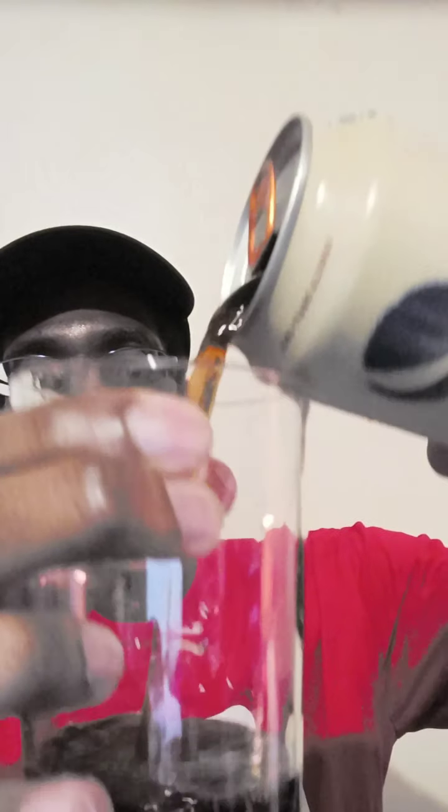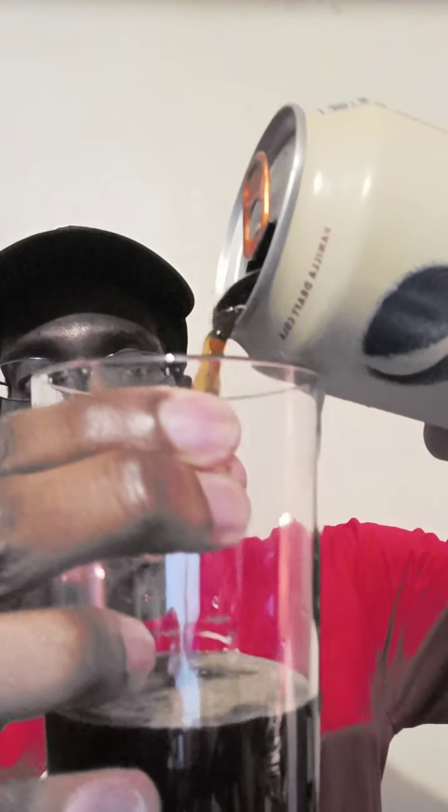Let me see — y'all gonna see it too. It pours smoothly. Y'all saw that — it pours smoothly. So this is what it looks like. It smells like Pepsi. Let's see for the taste and texture.